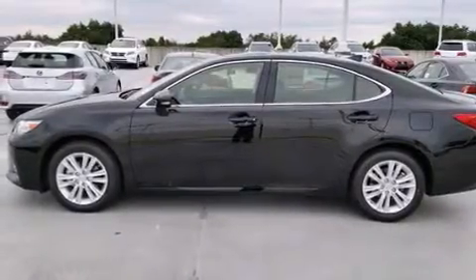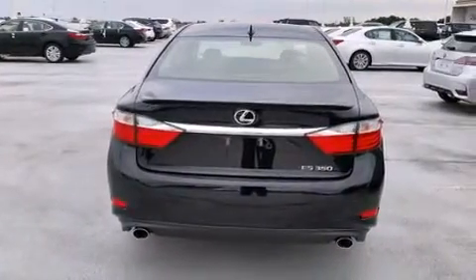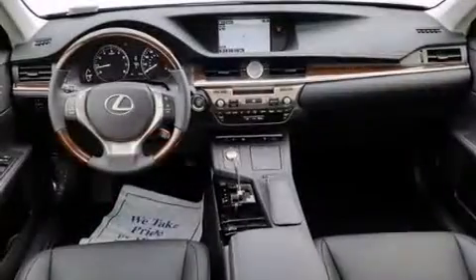Additional features include traction control, an anti-lock braking system, rain-sensing windshield wipers, and a sunroof that enables you to fill the cabin with fresh air at the push of a button.